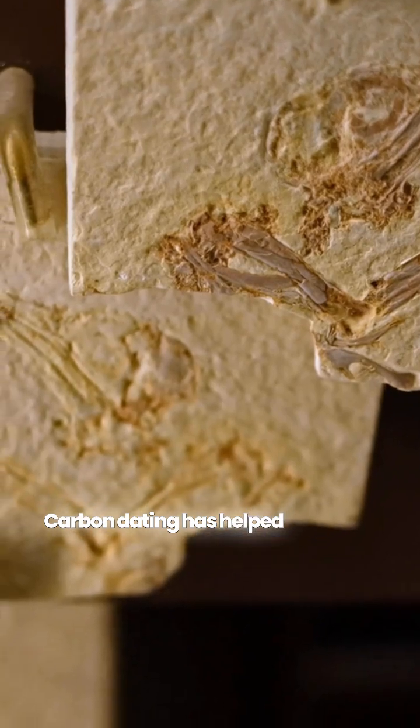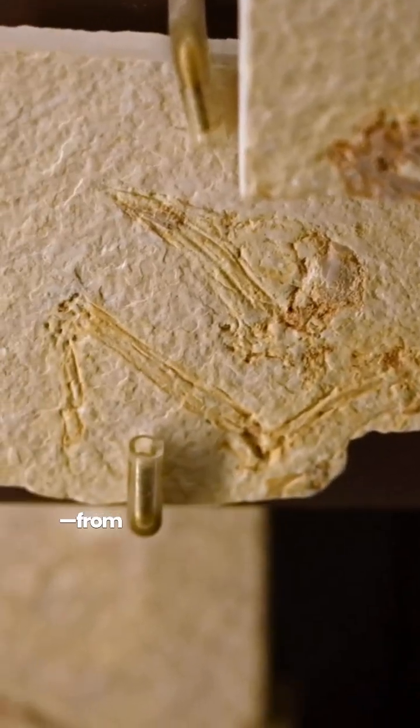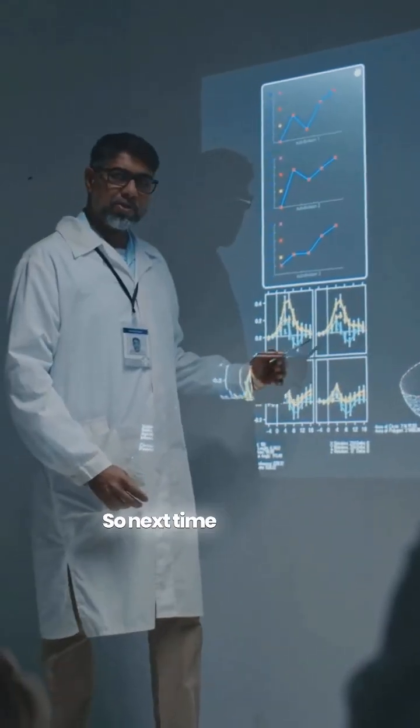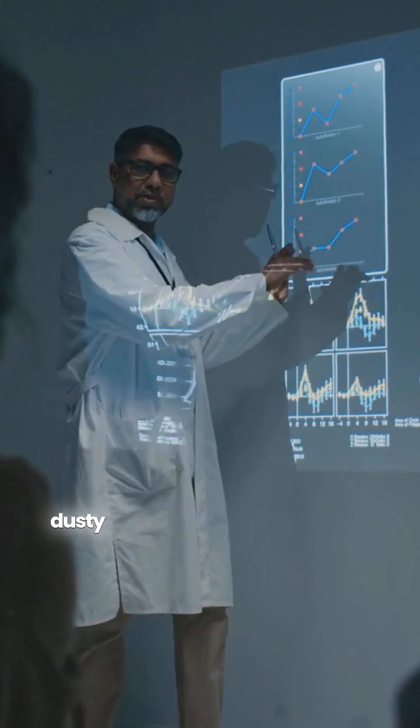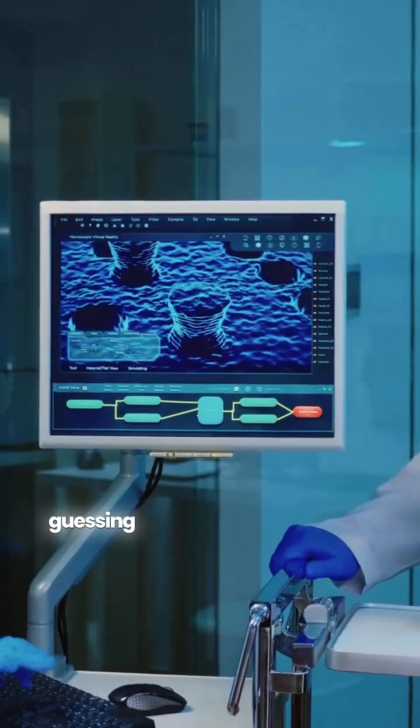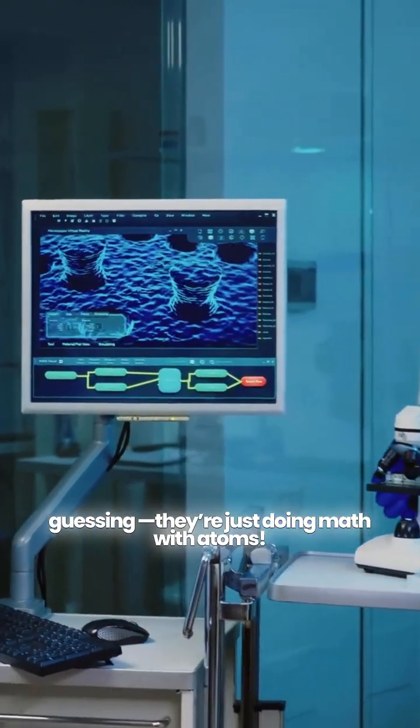Carbon dating has helped us unlock ancient mysteries, from Egyptian mummies to Ice Age animals. So next time you see an archaeologist holding a dusty bone and whispering '4000 BC,' remember — they're not guessing. They're just doing math with atoms.